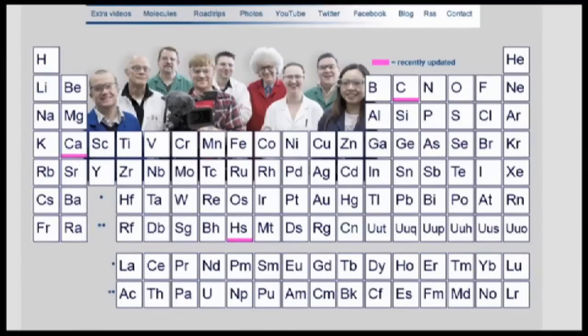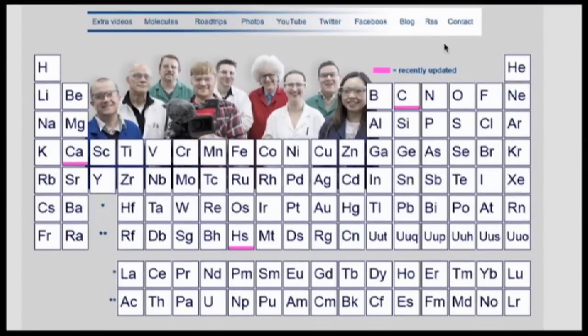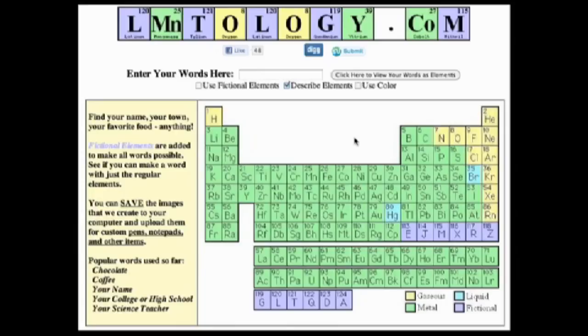For science, check out the periodic table of videos, where the University of Nottingham gives you a video with info and experiments for every element. Not enough about you? Allirocks27 recommended a site that takes your name and displays it as elements.